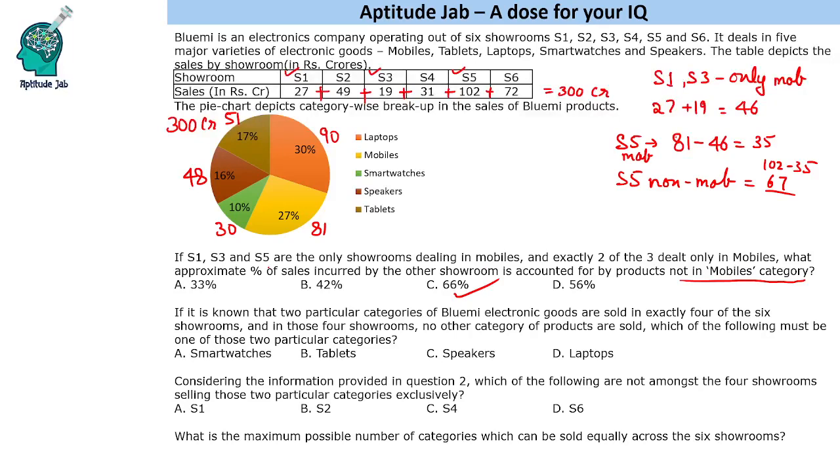The next question says: if it is known that two particular categories of Blue Me electronic goods are sold in exactly four of the six showrooms, and in those four showrooms no other category of products are sold — which of the following must be one of those two particular categories? So we have to find two categories whose combined sales equal the total of exactly four showrooms.